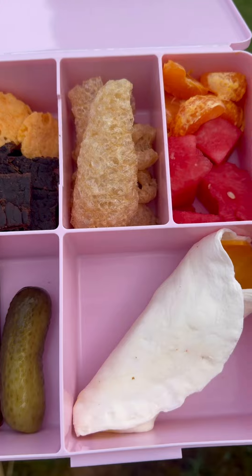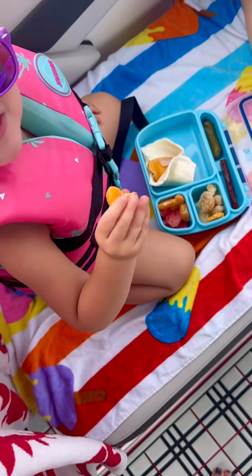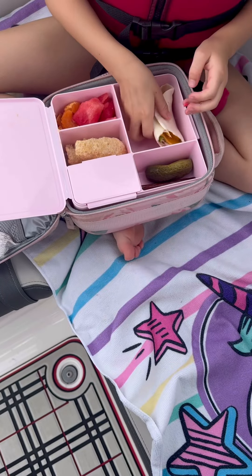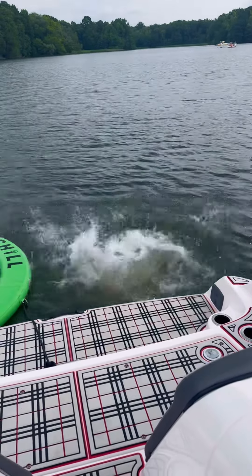I packed the girls a lunchbox full of an egg life wrap and their sandwich favorites, some more fruit, some pork rinds, a beef stick, and a pickle.